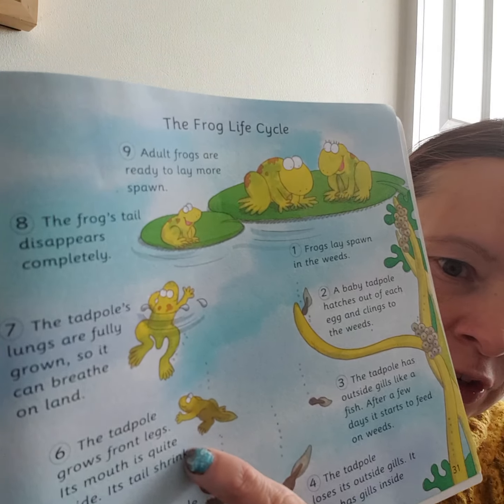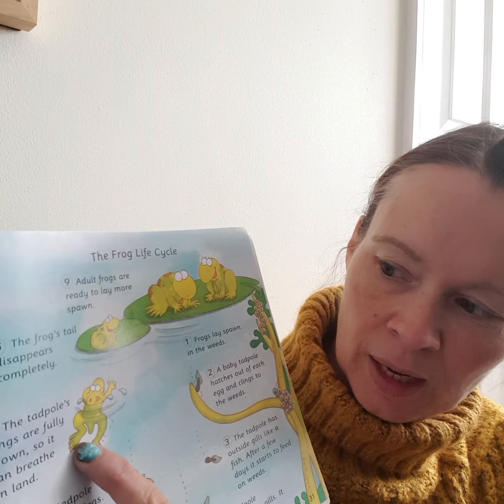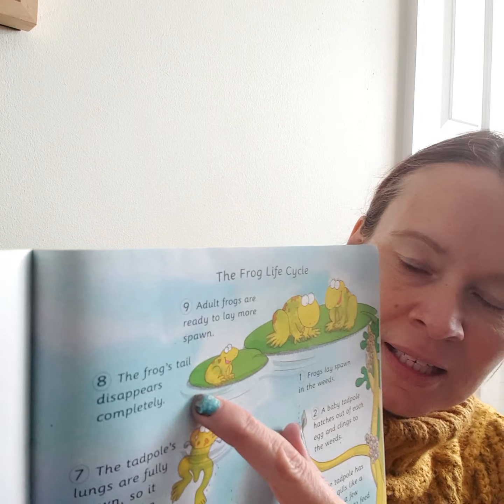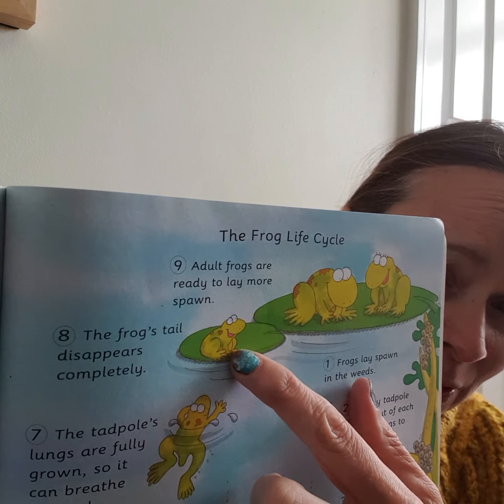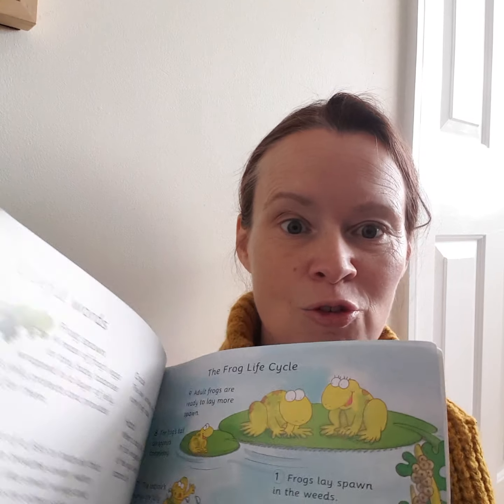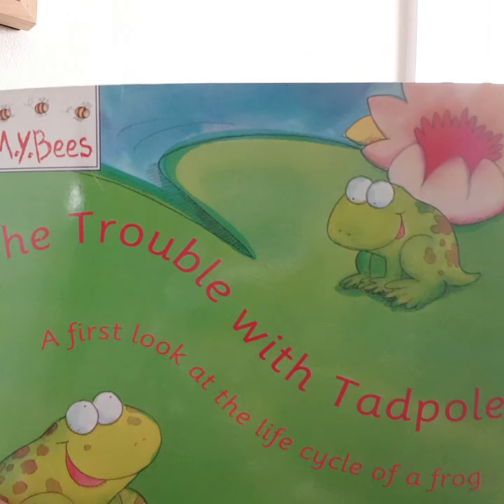Then it gets front legs. It now has lungs and can breathe on land. Its tail disappears completely and it's now a fully formed frog. And that is the trouble with tadpoles. Have a lovely day and I'll see you tomorrow!